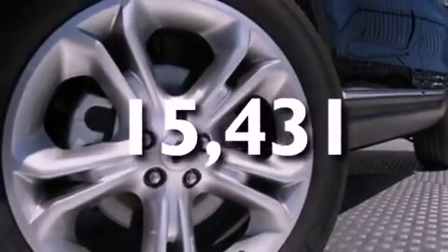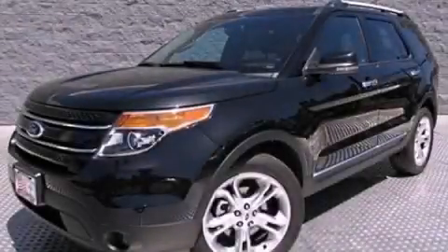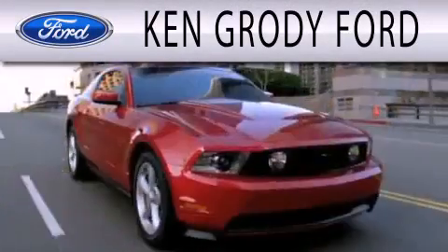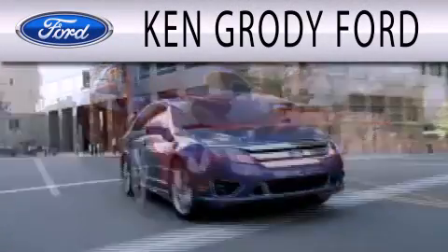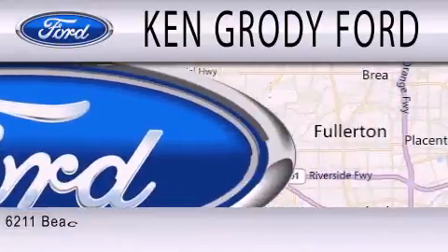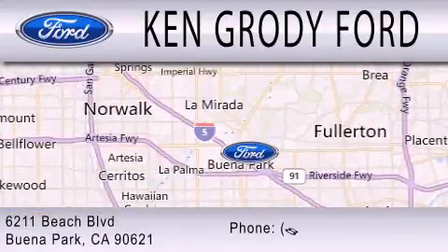Call now to find out how you can own this breathtaking automobile. Ken Grody Ford is dedicated to doing everything possible to ensure that the experience you have selecting your next vehicle is as pleasant as possible. We're located at 6211 Beach Boulevard in Buena Park.